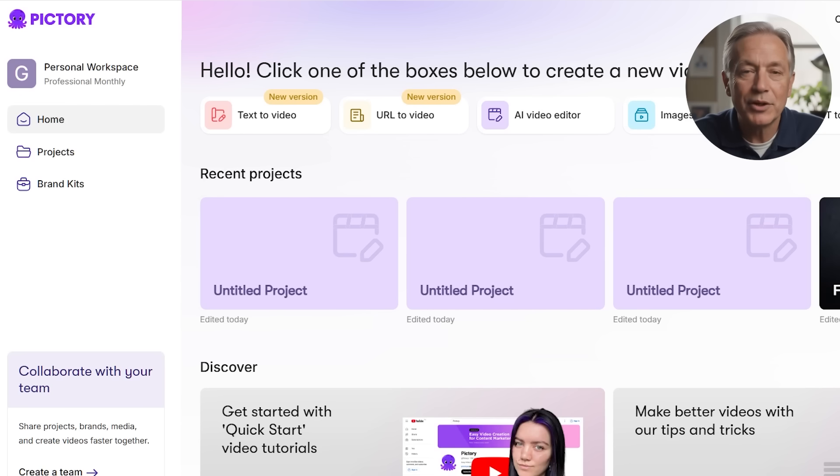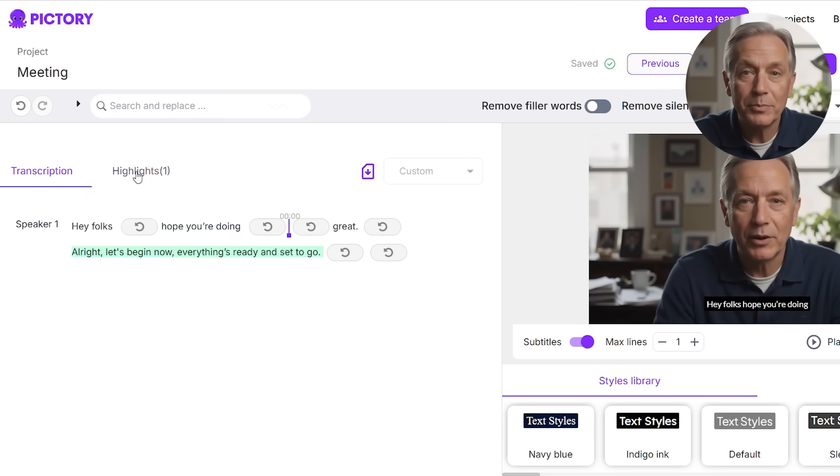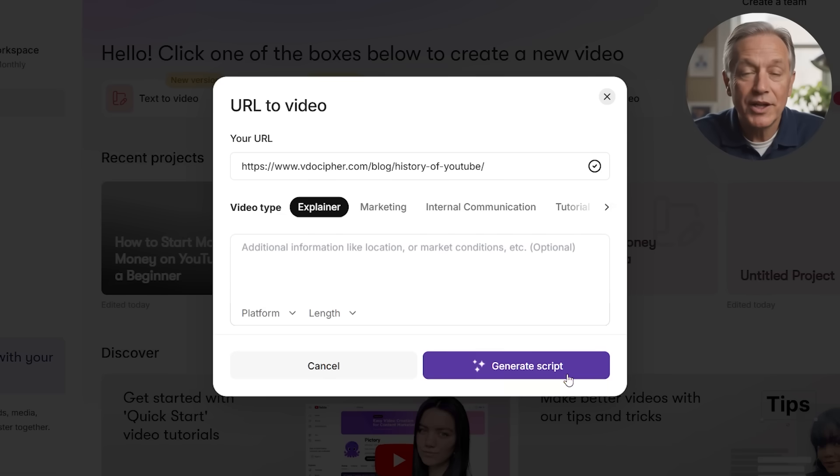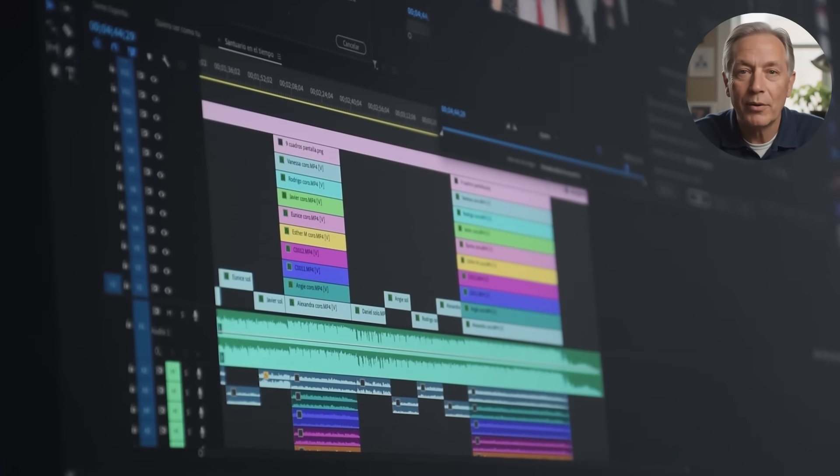So, is Pictory AI worth the money? If you're a YouTuber, creator, coach, blogger, marketer, or educator who wants to save time and skip the steep learning curve, then yes, absolutely. Pictory is built for turning your scripts, blogs, Zoom calls, webinars, and presentations into polished videos in minutes. Whether you're repurposing long-form content into short clips, transforming blog posts into visuals, building course modules, or just trying to stay consistent with branded video, Pictory makes it all fast, simple, and genuinely enjoyable to use. It's not trying to compete with Hollywood-level editors — it's built for real creators who want pro results without hours in the timeline. If that's you, Pictory is 100% worth trying.